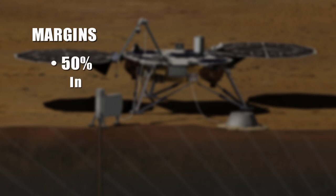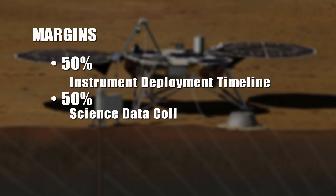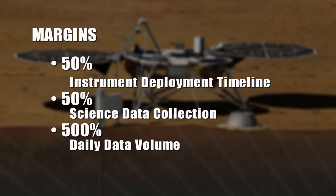We have very robust margins built into InSight — 50% margin on our instrument deployment timeline, 50% margin on our science data collection, and 500% margin on our daily data volume. We're in good shape.